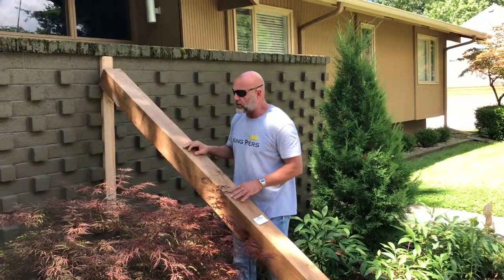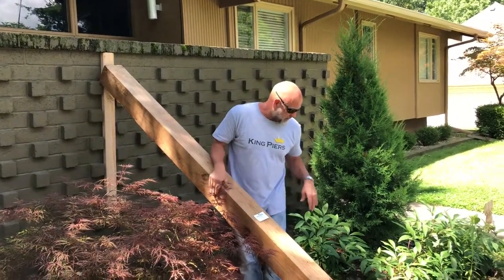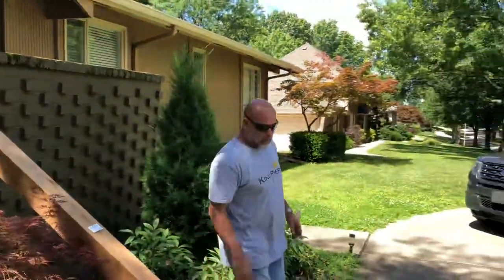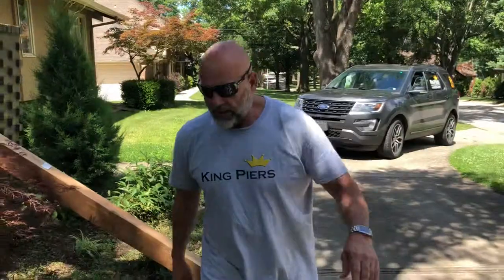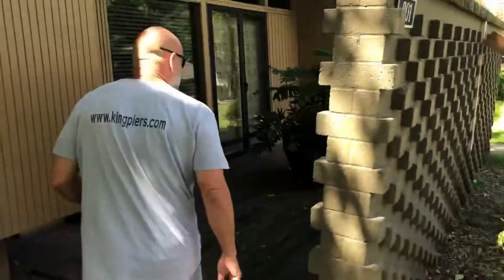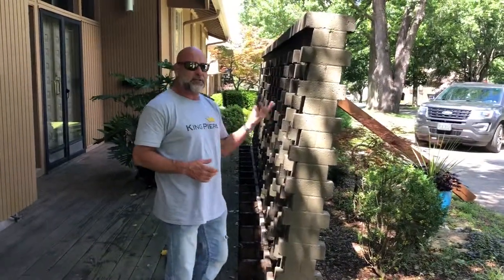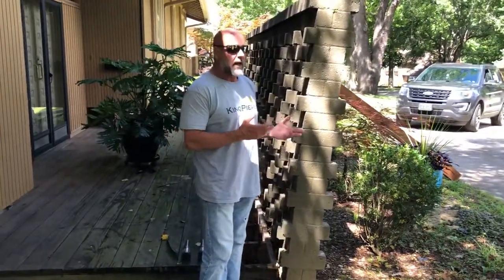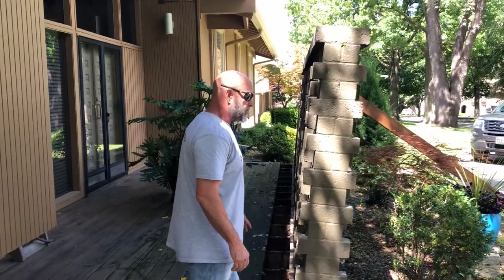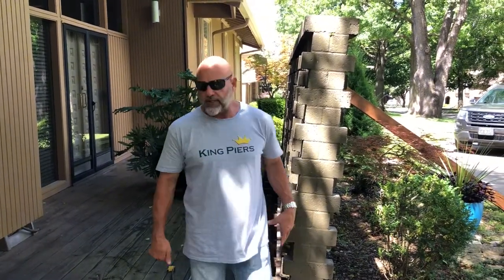Wednesday we're going to start digging our holes. I'm going to give the homeowners time to remove some of these plants here. On the back side of this wall, Jim Blomquist, a good buddy of mine and part of the King Pier team, came out here and removed some of the decking for me. Because when I push this wall back to vertical, I'm going to be pushing up against this wood and I don't want to damage it. So we're going to cut it off, come back, and sister onto it — it'll be better than it is right now.